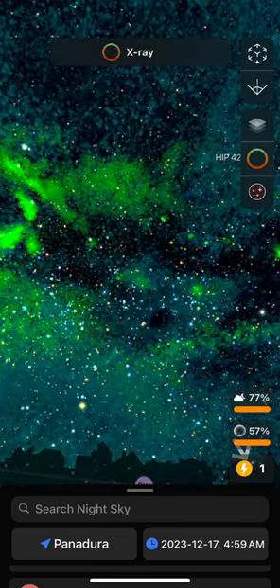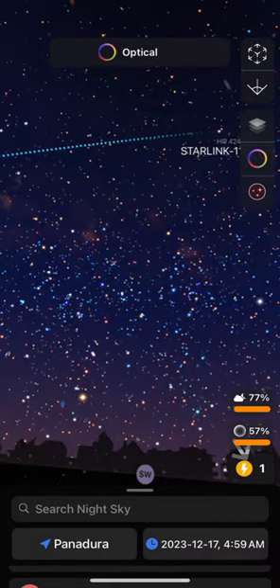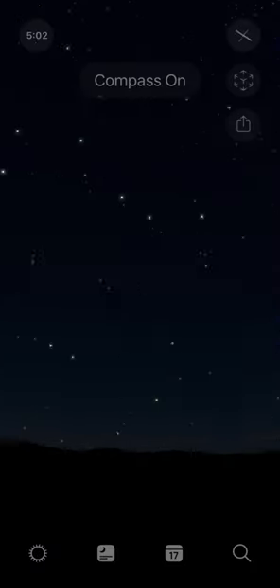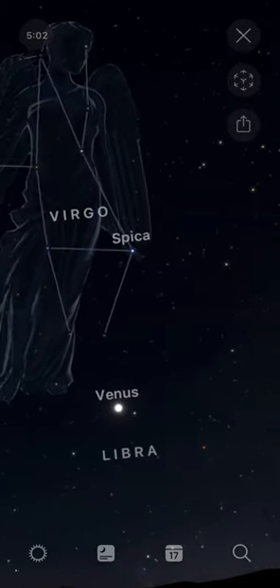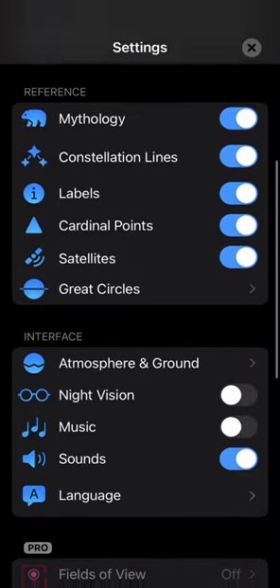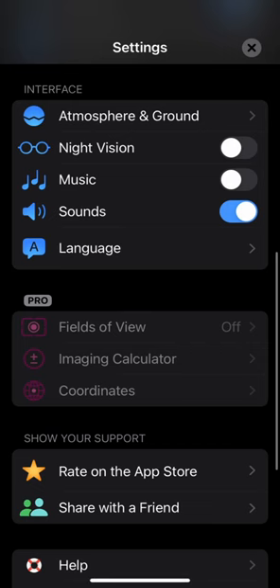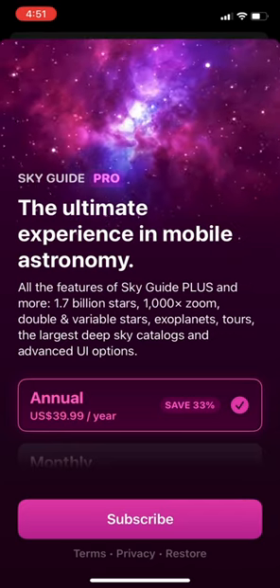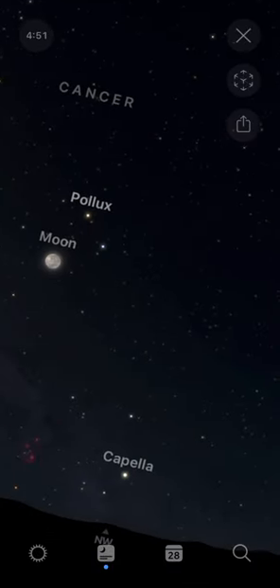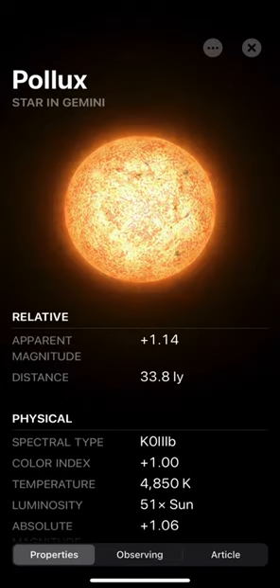Night Sky is only let down by constant pop-ups nagging you to upgrade, which can be a nuisance. Next up is Sky Guide. This one is pretty basic without too much flashy graphics. It has the usual options, but if you want pro features like fields of view for your finder scope, you'll have to subscribe for $40 a year. This also supports Siri shortcuts — just select an object, click the icon, and add the shortcut, same as Night Sky.